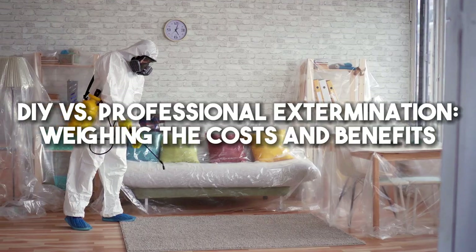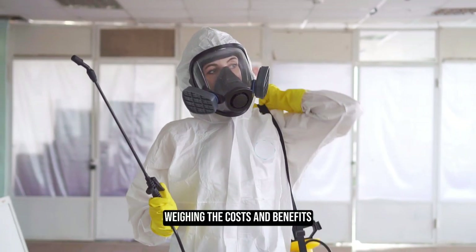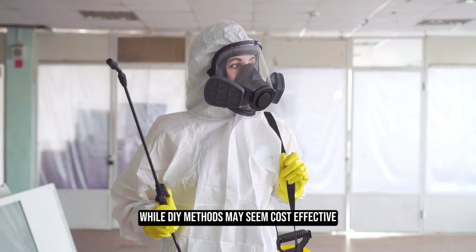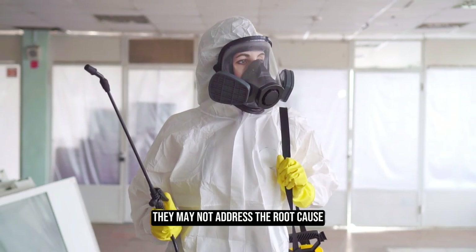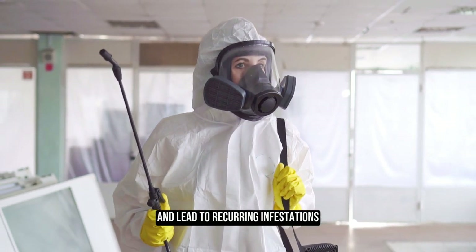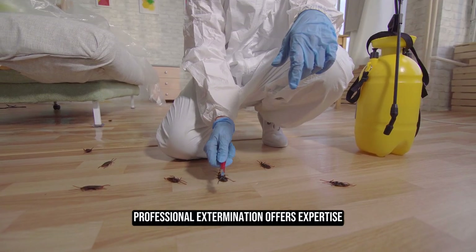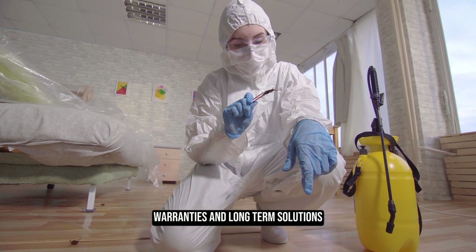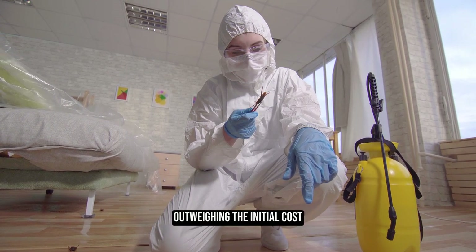When weighing DIY versus professional extermination, while DIY methods may seem cost-effective, they may not address the root cause and can lead to recurring infestations. Professional extermination offers expertise, specialized equipment, warranties, and long-term solutions, outweighing the initial cost.